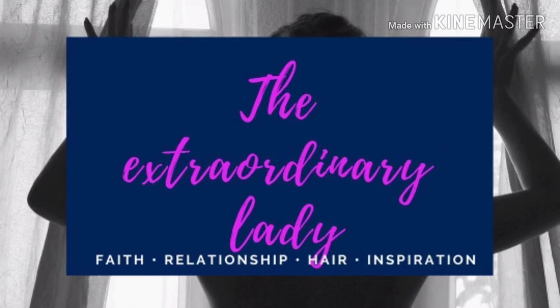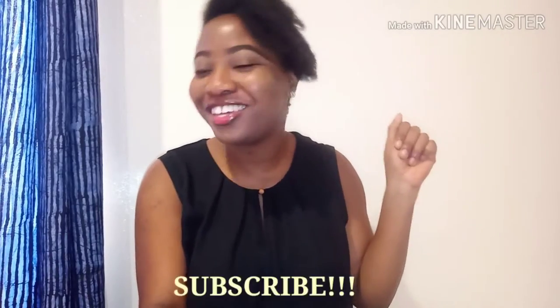Hey guys, welcome to my YouTube channel. Hey guys, how you doing? How's your day going? And how's the lockdown been? Welcome to the authentic story, a place where you get everything you need for your hair.